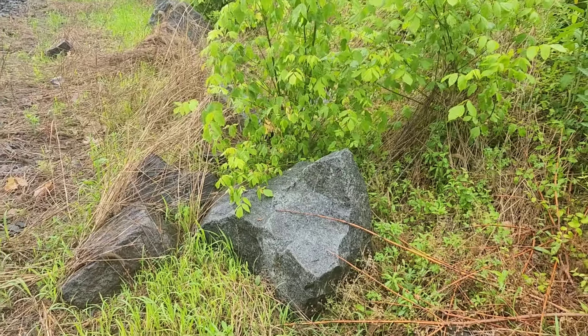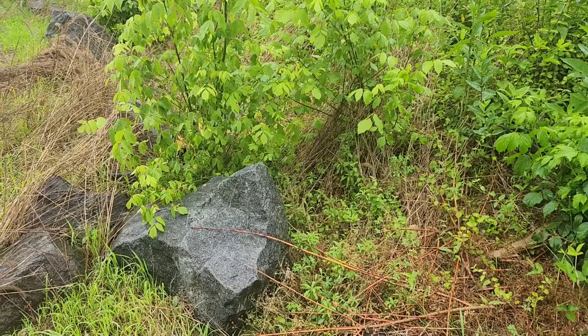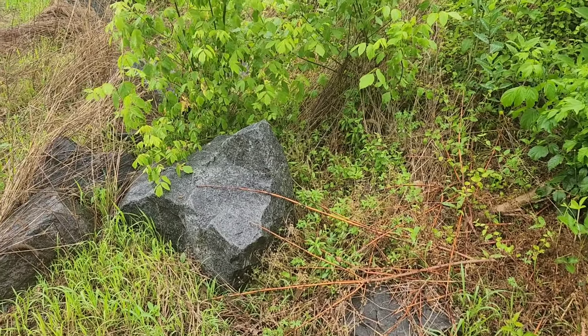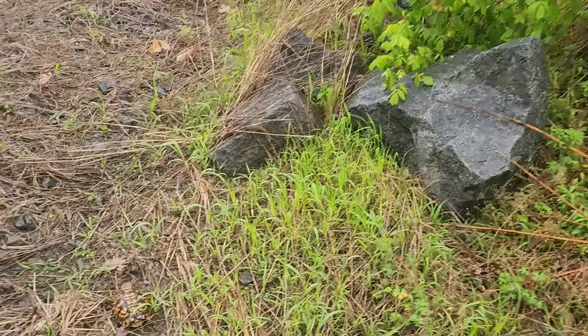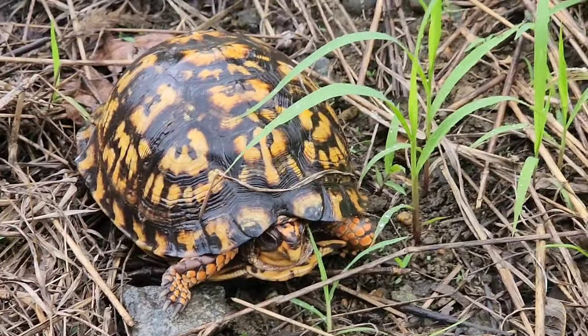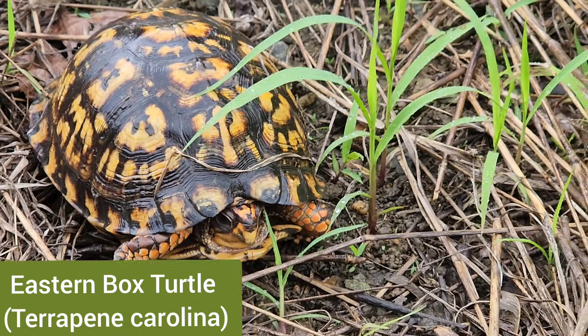Me and Adrian are out here just doing some local herping and we're walking along checking these rocks. How we walked past this I don't know. Look at this beautifully colored box turtle. What a view.